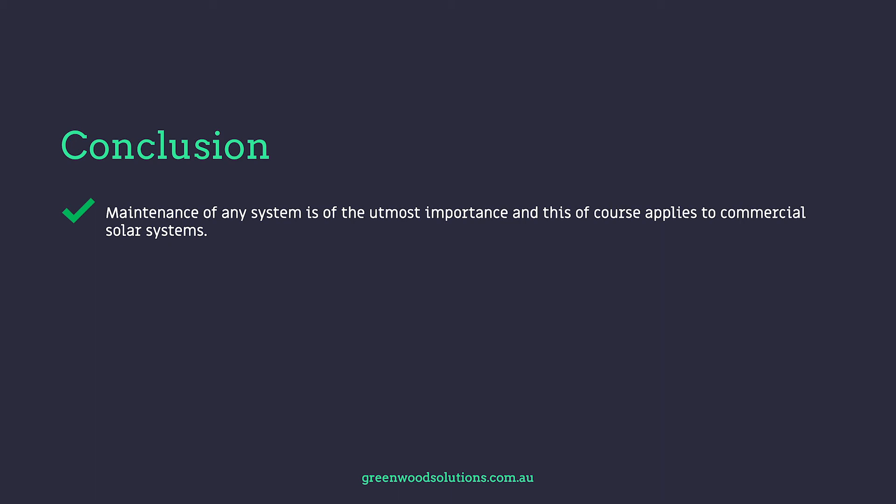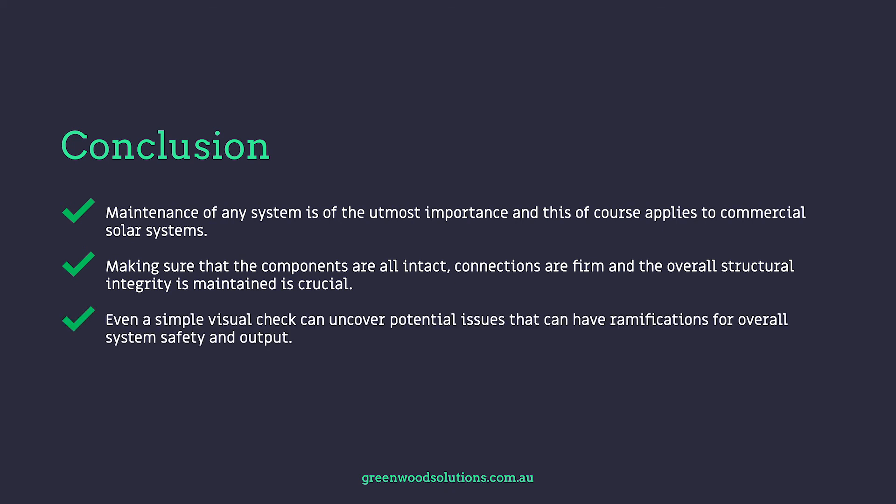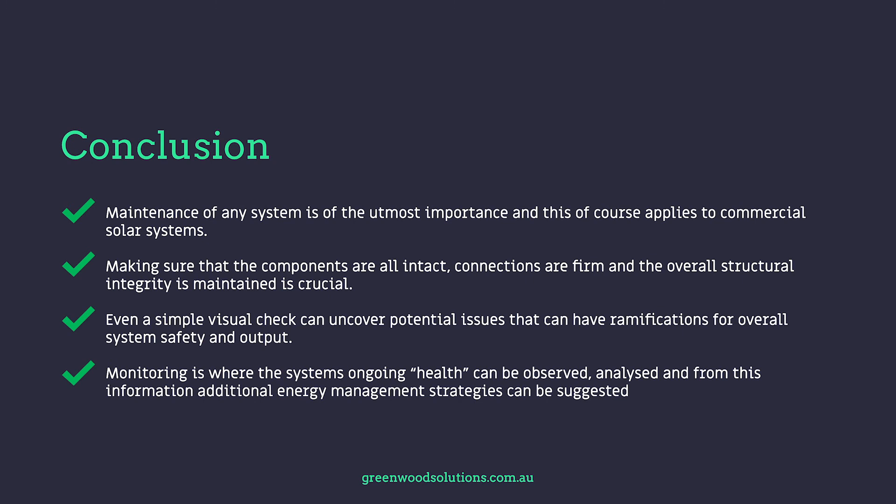Conclusion. Maintenance of any system is of the utmost importance, and this of course applies to commercial solar systems. Making sure that the components are all intact, connections are firm, and the overall structural integrity is maintained is crucial. Even a simple visual check can uncover potential issues that can have ramifications for overall system safety and output. Monitoring is where the system's ongoing health can be observed and analysed, and from this information, additional energy management strategies can be suggested.